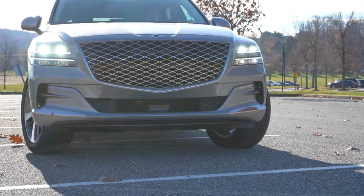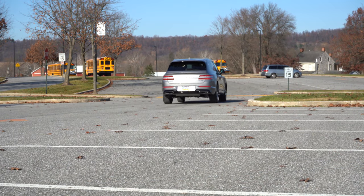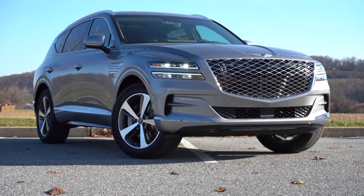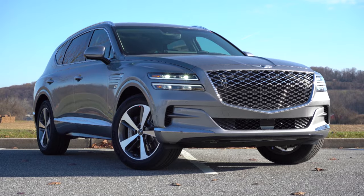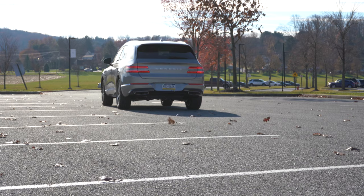In addition to the updates, you get America's best warranty: five years, 60,000-mile bumper-to-bumper and 10 years, 100,000 miles on the powertrain. You also get three years, 36,000 miles of complimentary maintenance, so you don't have to pay for things like oil changes, tire rotations, and things like that.